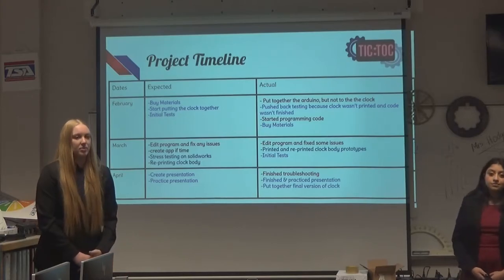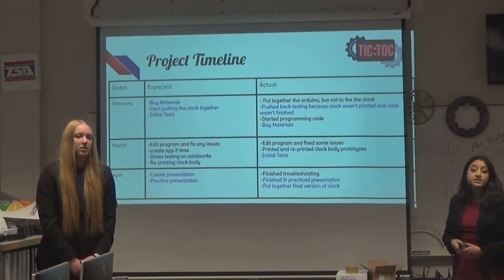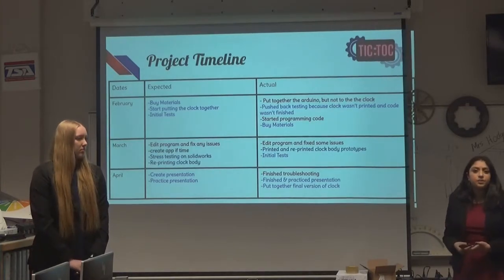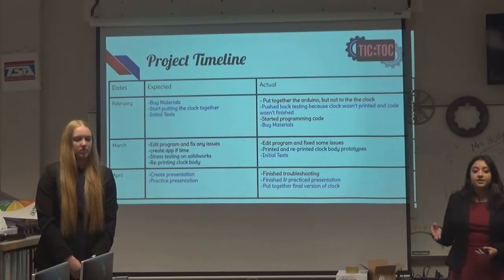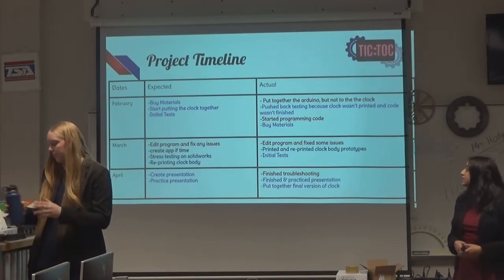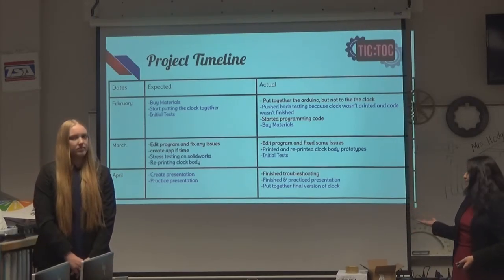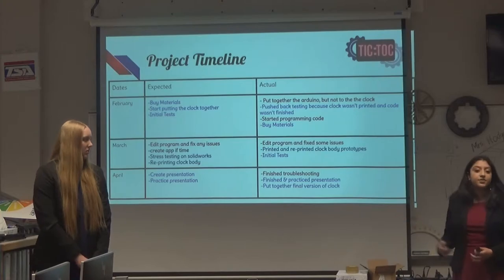Shariah was going to create an app so that we could easily program the clock. During February, as the clock had not yet been printed, we were only able to put together the Arduino but couldn't attach it to the clock. We also had to push back our initial testing. I started programming the code, which I had pushed back from January. We did buy all of our materials and received them by the end of February, which is why in March we were able to print and reprint all components. I also edited the program, fixed some issues, and we conducted our initial tests. Finally, in April, we finished and practiced the presentation you are watching today, I finished troubleshooting my code, and we put together the final version of the clock.